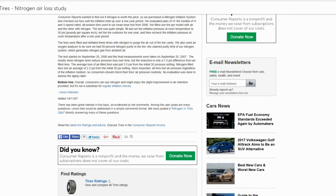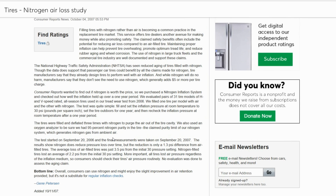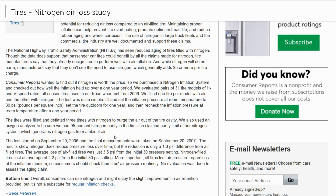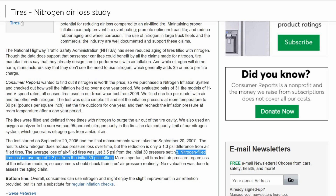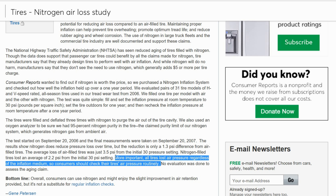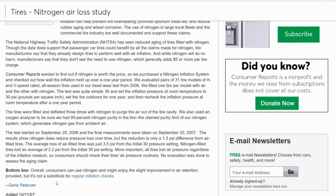This was backed up by a 2006 Consumer Reports study that found nitrogen did produce less pressure loss, but the average loss of air-filled tyres was 3.5 psi from an initial 30 psi setting, whereas nitrogen tyres lost an average of 2.2 psi — about two-thirds of what air-filled tyres lost. So nitrogen doesn't stop your tyres from losing air, it just slows the rate. People who put nitrogen in their tyres and think they don't have to check it are very wrong, and it is a good habit to check your tyre pressures regardless of what's in them.